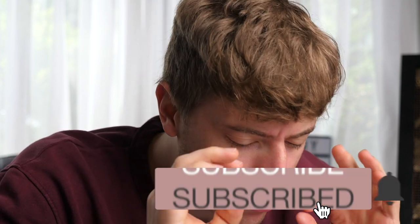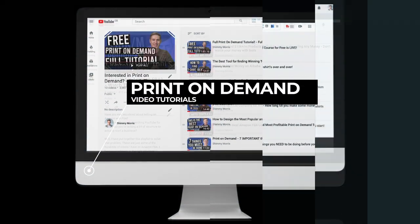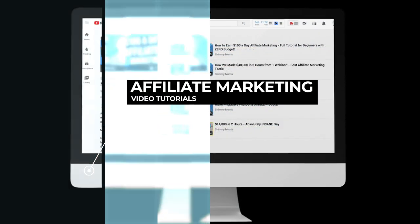Now before I get into this, if you haven't already subscribed, now is probably the best time — it's just down there, you just have to click the button. It takes like two seconds. I make videos on print on demand, affiliate marketing, Amazon FBA, making money online, interesting life stuff. So hit that button and let's get right into the video.